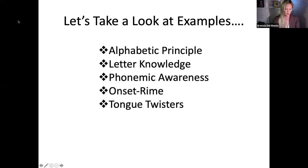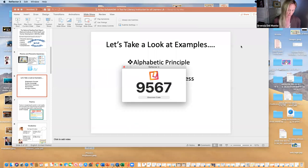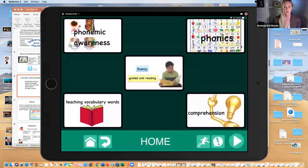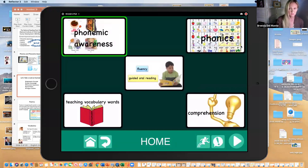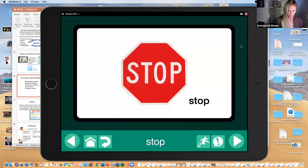I'm going to pop over to my GoTalk now and show you what that looks like when we're learning about phonemic awareness. So I have this set here. If I go into phonemic awareness, I have some activities you can do on GoTalk — stamp, stretch, cheer. You know what that looks like on GoTalk — let me show you.